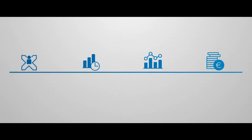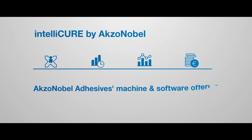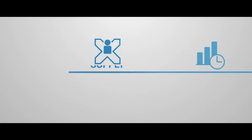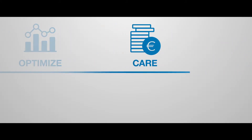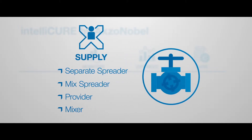Throughout the years we have developed a number of products which we have now bundled together as IntelliCure — Axe & Abel Adhesives Machine and Software Offering — which contains four categories: Supply, Monitor, Optimize, and Care. Supply presents tools to deliver, prepare, and apply the adhesive system in the optimum condition to guarantee the efficiency of production.